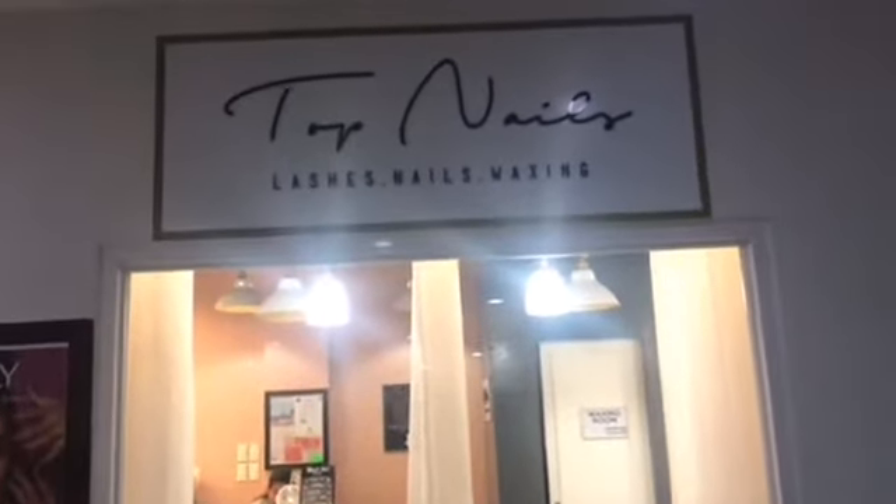Topnails also does lashes, eyebrow waxes, body waxing, paraffin spa, foot spa, hand spa — all the works. But today we'll have our nails done. This is where I usually go for my hand care, my manicure. And let's go inside.